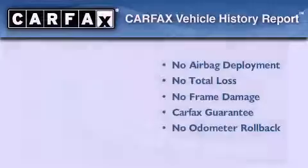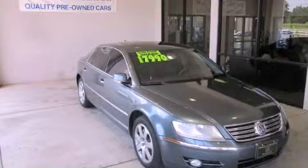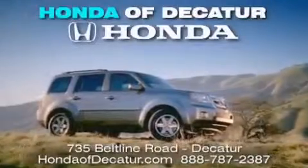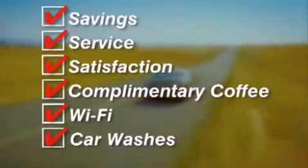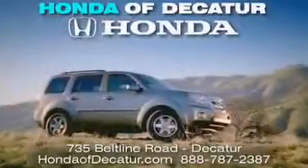Stop by today and test drive this vehicle for yourself. It's easier at Honda of Decatur — saving, service, and satisfaction. Complimentary coffee, Wi-Fi, and car washes. Schedule your test drive today. Honda of Decatur, on the Beltline. It's easier here.